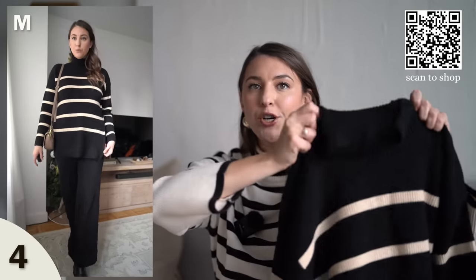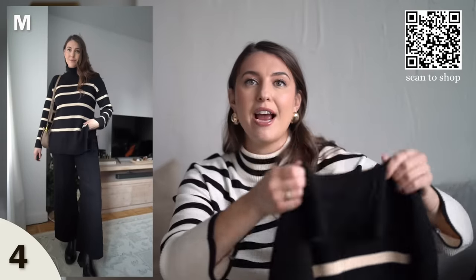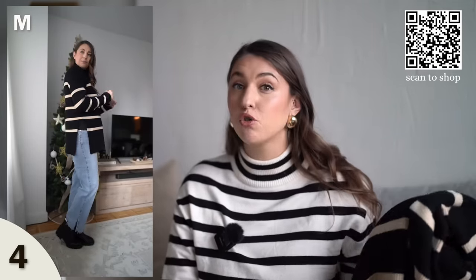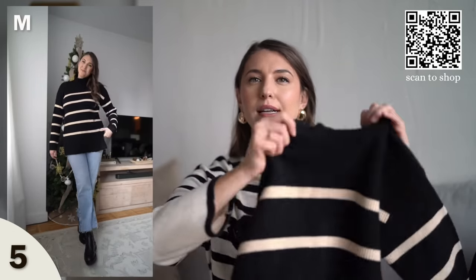Another sweater style I picked up is this long tunic style sweater with a turtleneck. This sweater feels like a designer sweater — it's really well made with a nicer, thicker weight to it, so it's going to keep you really warm. I love the turtleneck style and the stripes; it's so simple yet looks so expensive. It's a longer tunic style that goes a bit longer than other sweaters, but it looks cute with jeans or even flare jeans, or leggings with boots. It comes in different stripe combos, but black on cream looks really high-end. I'm wearing a size medium and you can definitely size down.